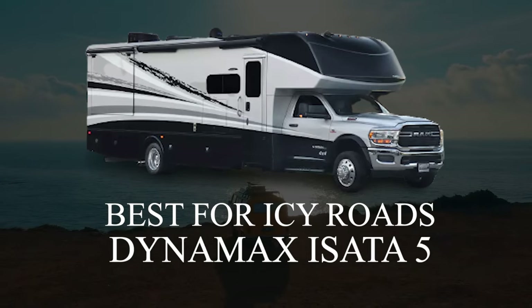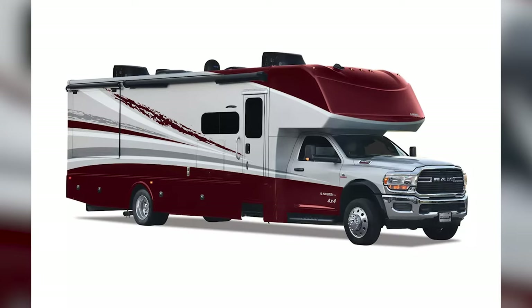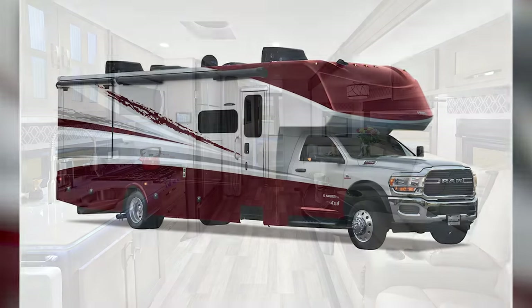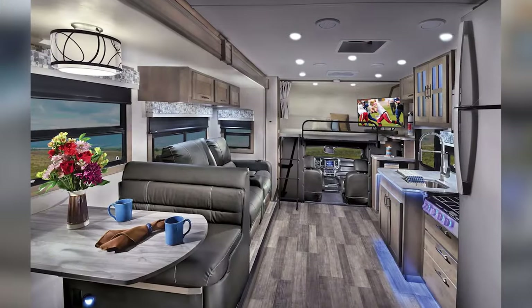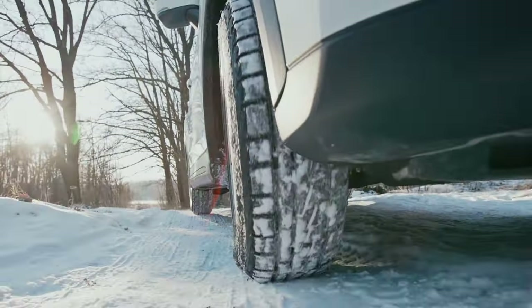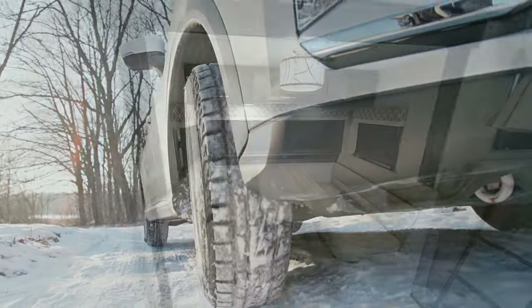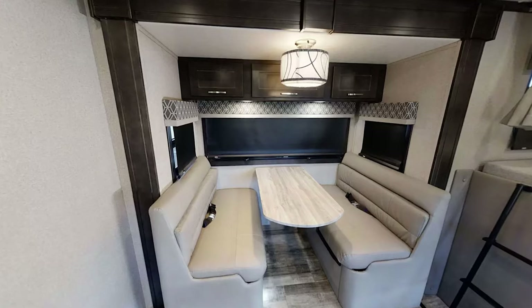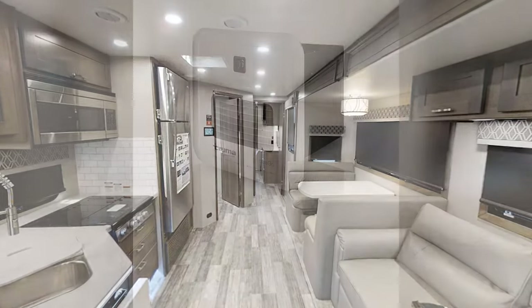Dynamax is the perfect blend of modern luxury with functionality and the Isata 5 is no exception, with 10,000 pounds towing capacity, a number of floor plans, and a 42,000 BTU furnace for those cold winter nights. I believe an RV having style and personality is just as important as its function, especially when living full-time on the road. I like the fact that this Dynamax Isata 5 has an abundance of features to offer while remaining sleek, stylish, and easy on the eye.